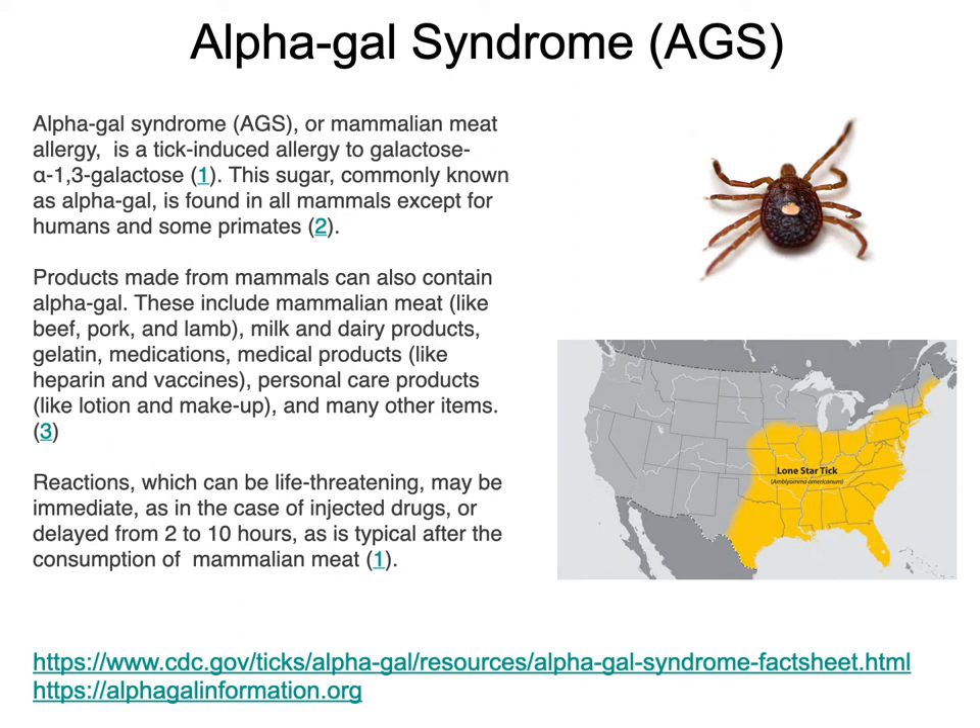Whenever I say alpha-gal, it's alpha-galactose — a sugar. There is an enzyme that goes by the same name, and there's a different disorder created by that enzyme. There is another enzyme that mammals use to create the sugar. Humans lack that enzyme, so humans cannot make alpha-gal, the sugar.